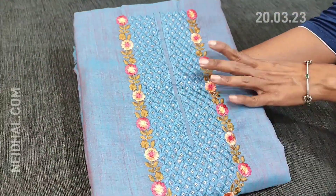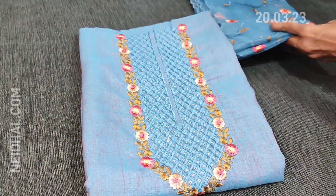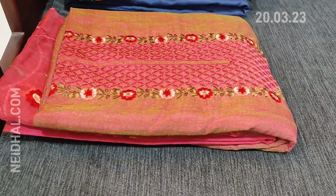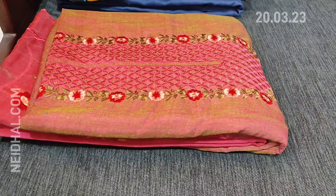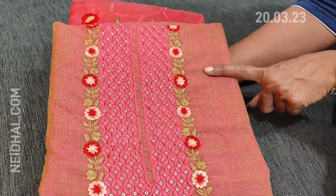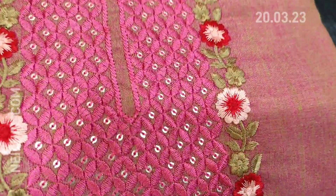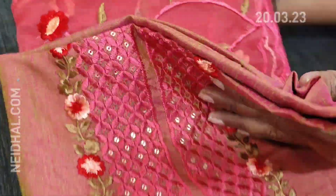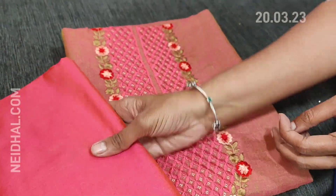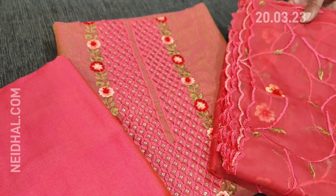The third color is in blue shade with matching silk cotton bottom and organza dupatta. All these sets are priced at ₹1449, with free shipping all over India. One more color is in pink shade with a little green tint — all colors in this design are dual shaded. We have a pink silk cotton bottom and dupatta in fancy organza. Totally four colors in this design.